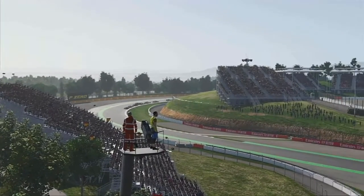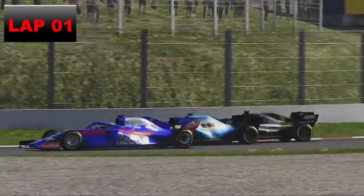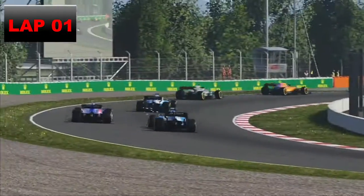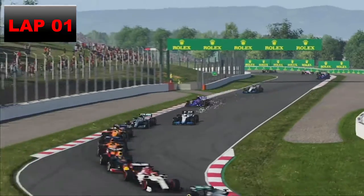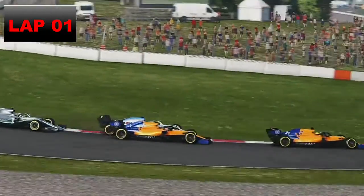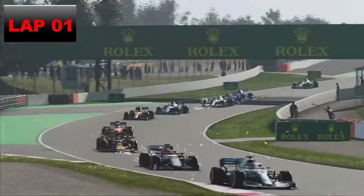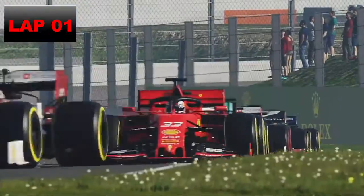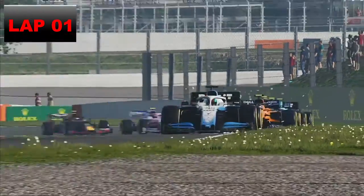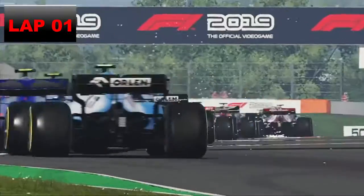Around the outside we go past Daniel Ricciardo — he's trying to get back. Ricciardo spun there in the opening lap. Now down the inside of Lando Norris we go. We started P17 and we've worked all the way up into P8, and now P7 — down the inside of Lando Norris and into P7 of this Grand Prix. Ten cars in one lap!